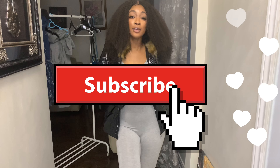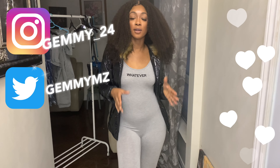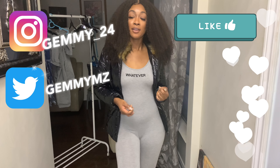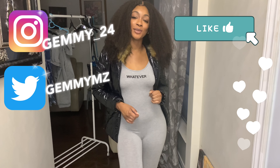That concludes this try-on haul for Lovely Wholesale. Thank you so much for watching. I will list all the items I wore in this haul in the description box, so feel free to check them out. Also check out their website, you can follow me on my social media handles, and I will see you in my next video.